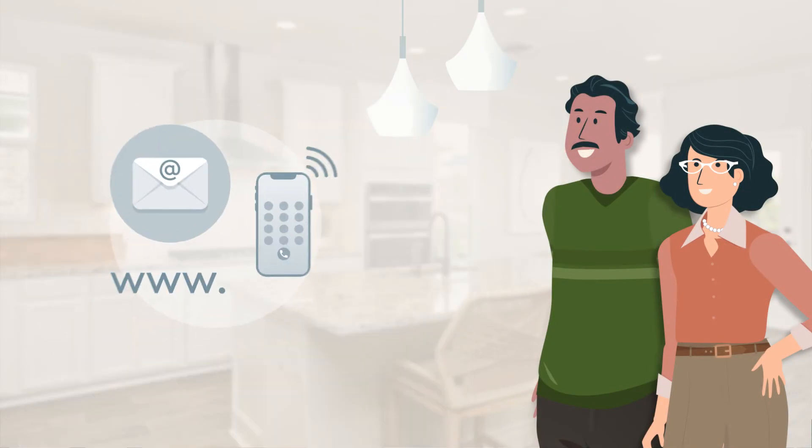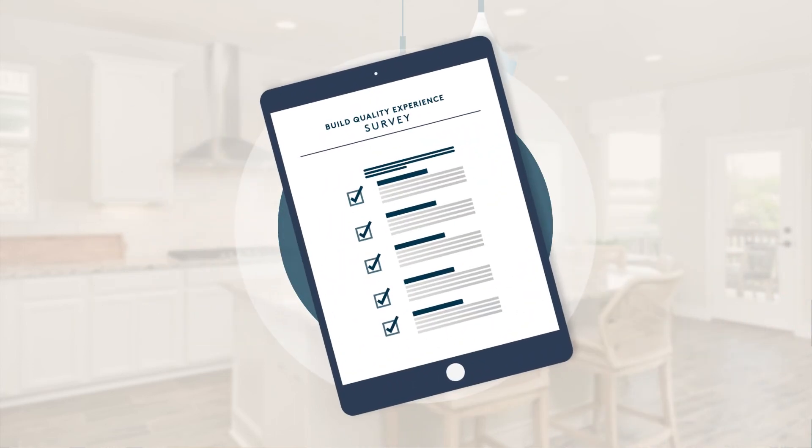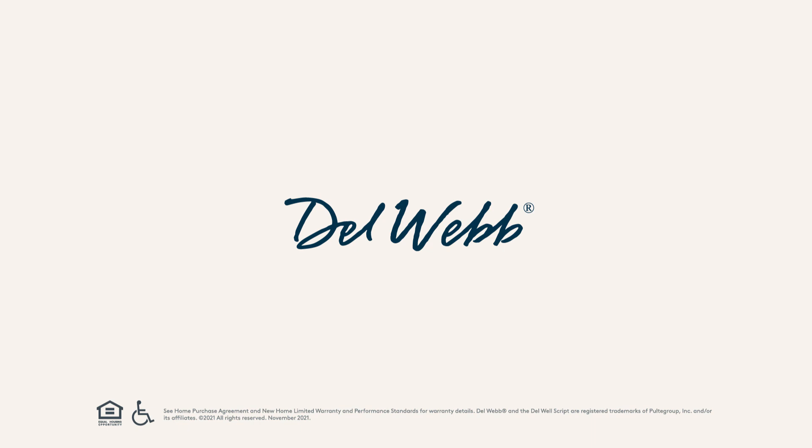If you are ever uncertain about an issue with your home, feel free to reach out to your customer care team with any questions. Our team is here to help support you, and as part of our Build Quality experience, you will receive a survey after this meeting to provide us with your feedback.